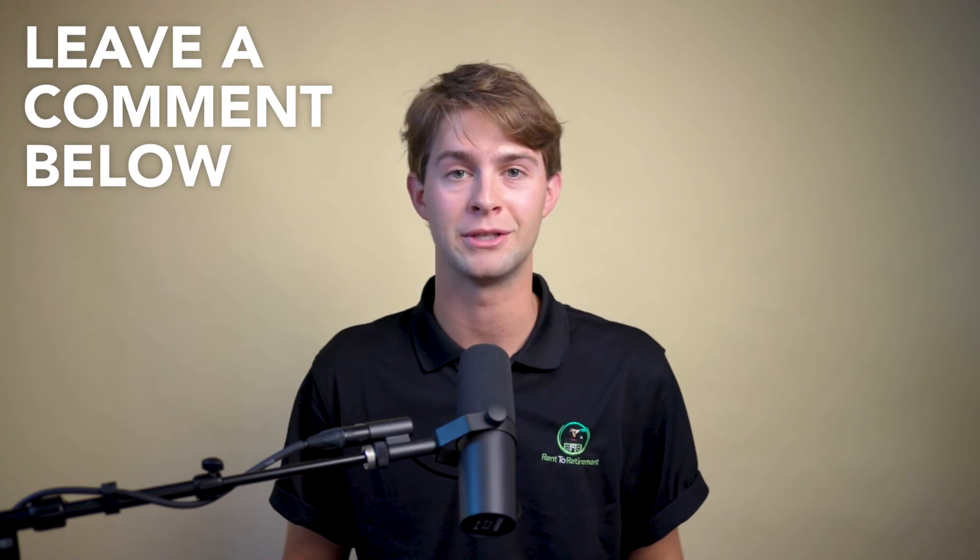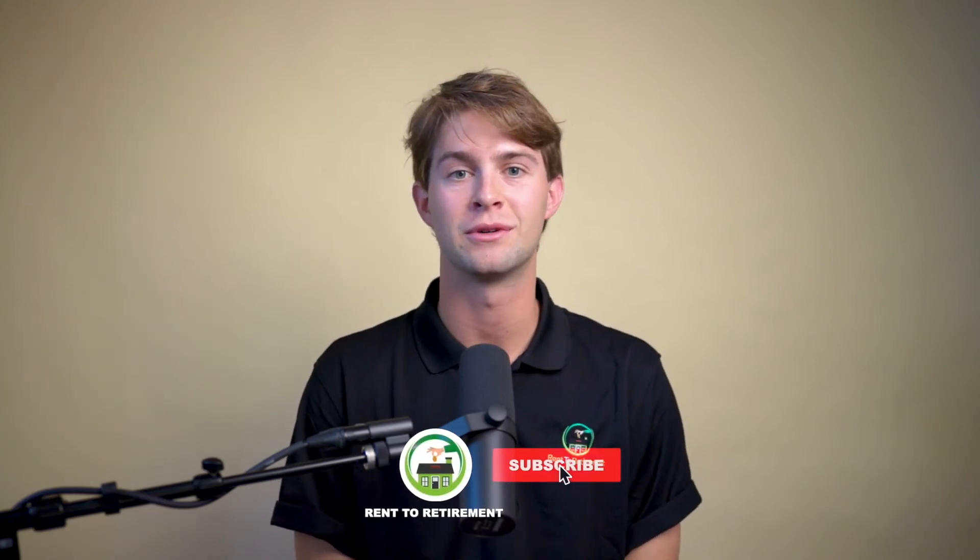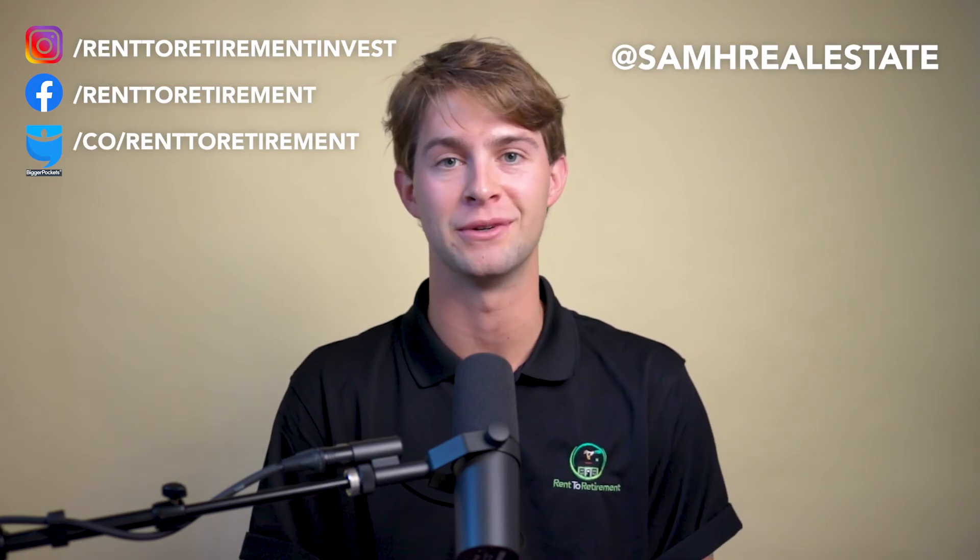That's it for today's strategy video on the live-in flip. Do you think you could pull off this strategy? Are the tax benefits worth it to you? Let me know in the comments below. Please remember to like and subscribe. And if you'd like to get started in real estate today, click the link in the description below to set up a call with one of our investment counselors, and we'll get you off to the races. Don't forget to follow all of our social media accounts or my personal accounts at SamHRealEstate. Thanks again for watching, and I'll see you next week.